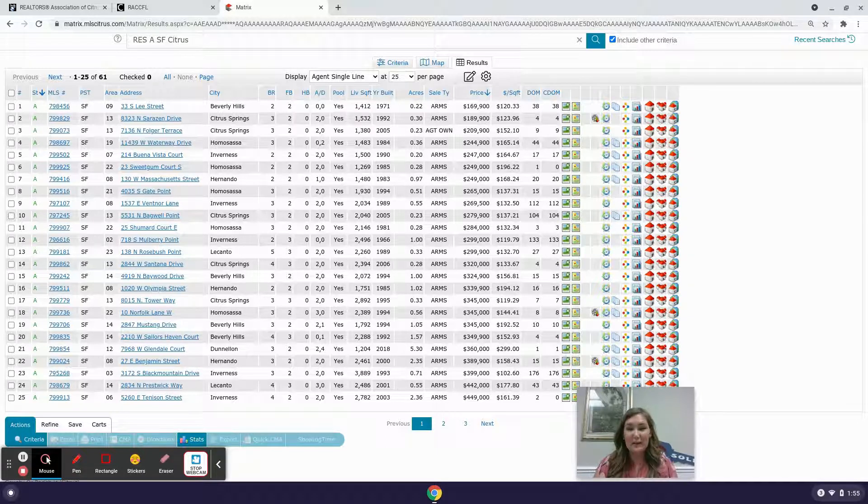This covers Inverness, Hernando, Homosassa, Lecanto, Holder, Citrus Springs, Dunnellon, and Beverly Hills, Florida. Here is a look at what we have currently for pool homes.